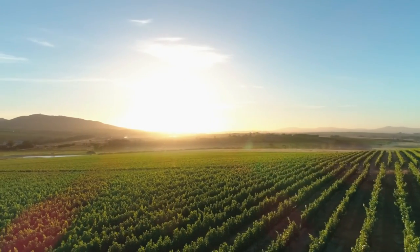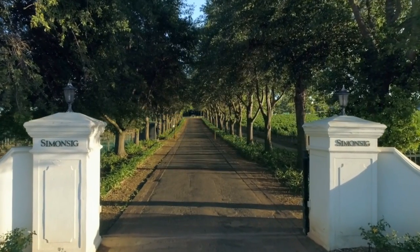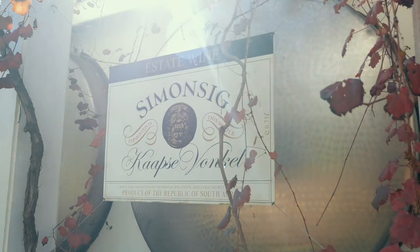Simonsig, a family-owned wine estate in the world-famous Stellenbosch region, has always had a pioneering influence on the wine industry in South Africa. It was here that South Africa's first Method Cap Classic, Cap Sifonkel, was made.